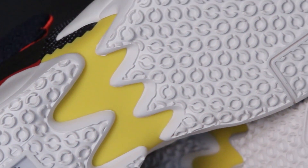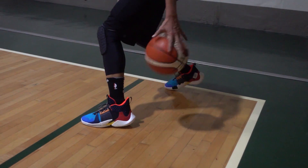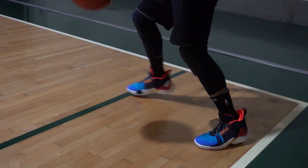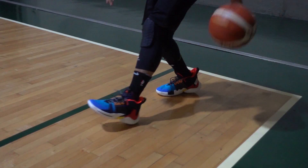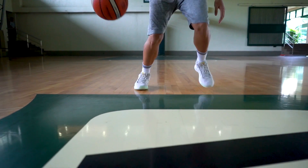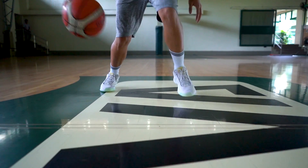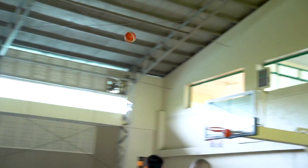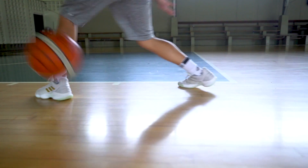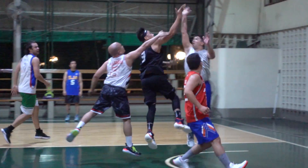Moving on to traction: the Why Not 0.2 features a circular traction pattern that is amazing. Dust pickup is not a problem at all — it's beastly on a clean court, stops on a dime, and squeaks a lot. The Pro Bounce traction is also great on a clean court and stops on a dime, but on a dusty court it picks up a little more dust compared to the Why Not 0.2. So the Why Not 0.2 wins for traction.